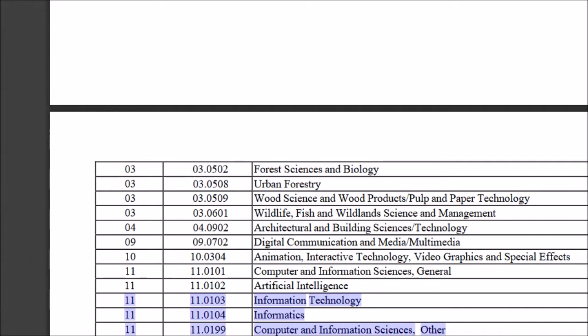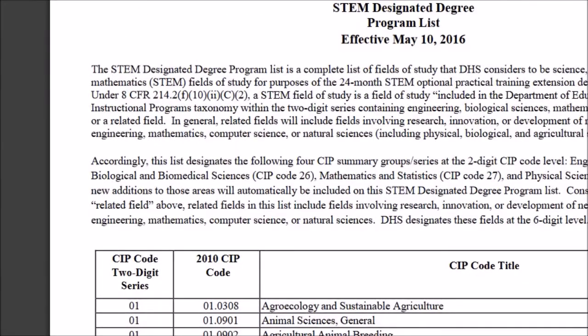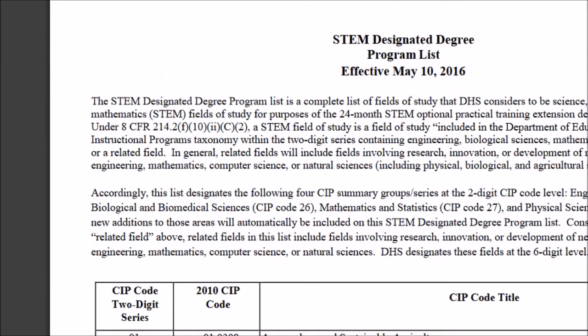There are a lot of other problems attached to the STEM extension, but this is the first step to move forward on the 24-month STEM extension. I will post a link where you can get this list. The STEM designated degree list is a complete list of the fields of study that DHS considers to be science, technology, engineering or mathematics under 8 CFR 214.2(f).